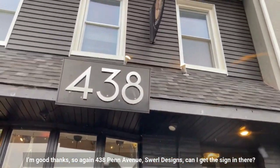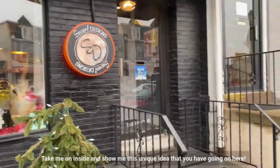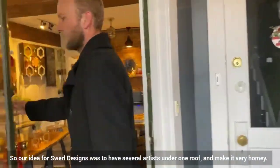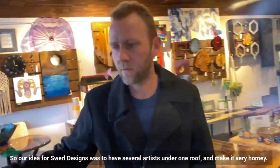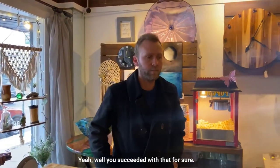So again, 438 Penn Avenue, Swirl Designs. Take me on inside and show me this unique idea that you have going on here. Our idea for Swirl Designs was to have several artists under one roof and make it very homey — and you succeeded with that for sure.